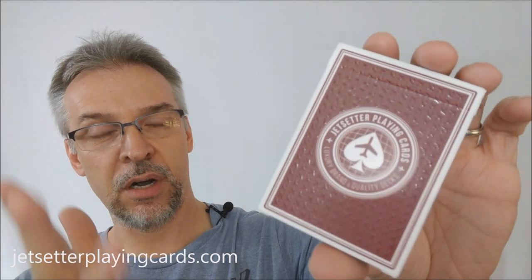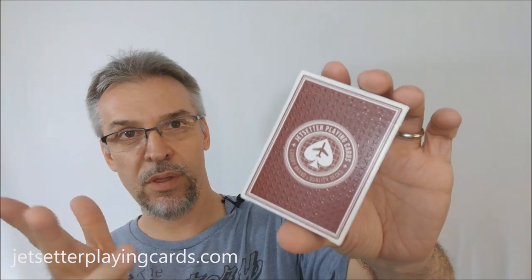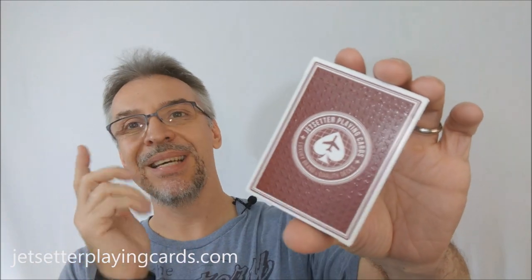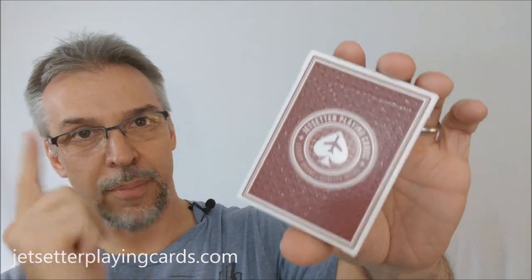So what are the Jet Setters? If you don't know, I've done quite a few Jet Setter reviews in the past. I've been with Paul since the very beginning. Love this deck, love this brand, can't say enough good things about it.